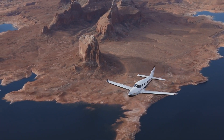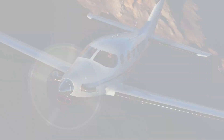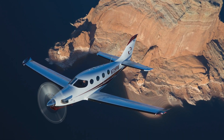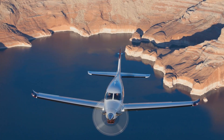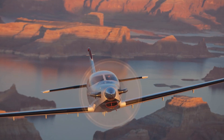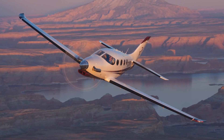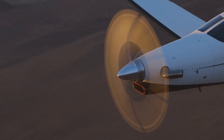This aircraft has jet-class performance. The maximum takeoff weight is 8,000 pounds. Its maximum range at maximum cruise speed is 1,385 nautical miles, and its maximum range at economical cruise is 1,650 nautical miles. Its maximum payload with full fuel is 1,100 pounds, and its maximum cruise speed is 325 knots, with an economical cruise speed of 265 knots.